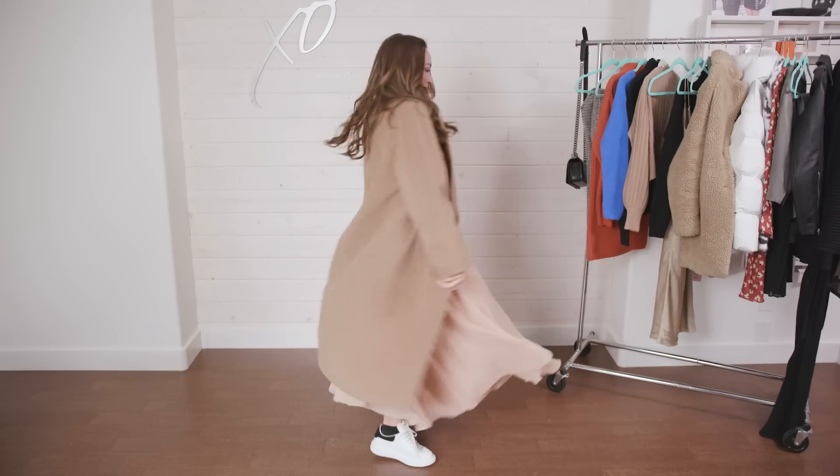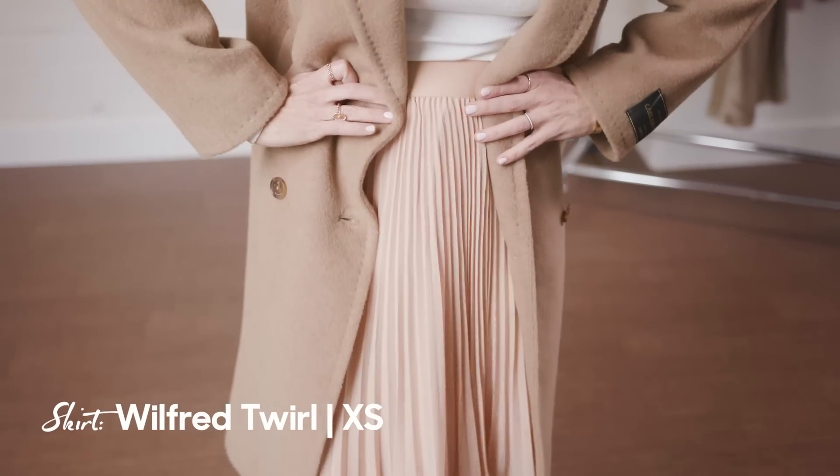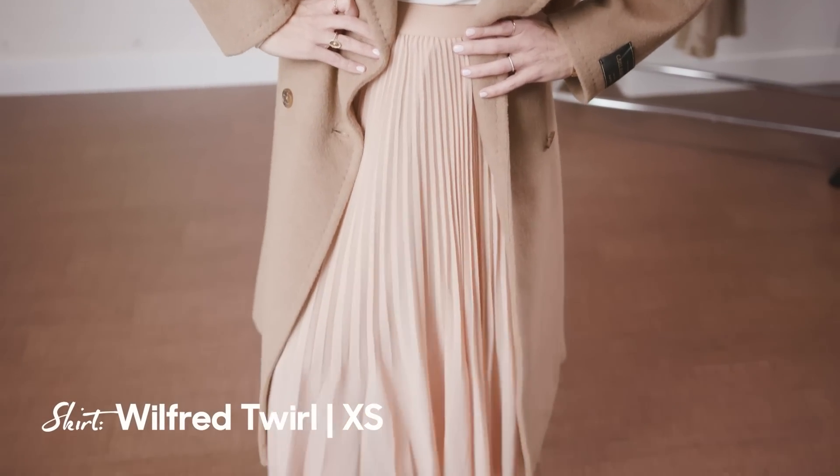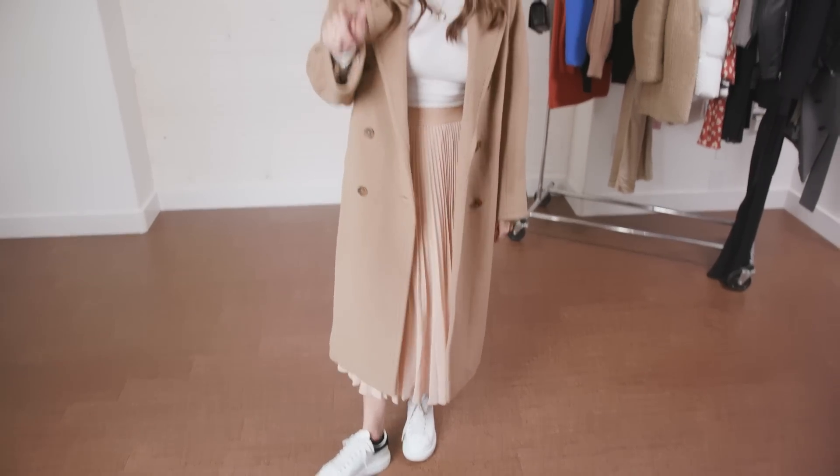I swapped out the Farah jeans for the Twirl Skirt. I have this skirt in black — I've probably had it for at least three years and have talked about it in several videos. This version is so cute paired with runners for a more urban look, the white turtleneck, and of course that coat. I'm keeping all of these things.